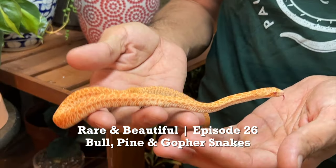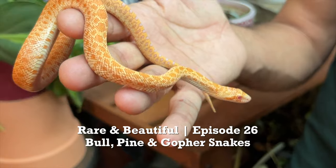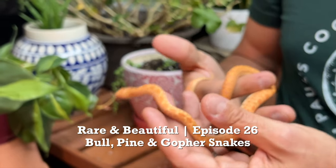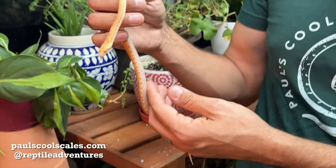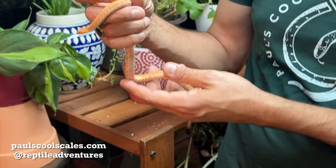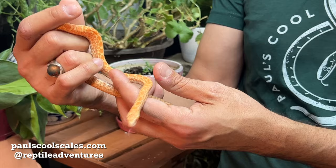All very similar but different in their own way. This is an albino bull snake. Bull snakes are the largest of the three, reaching up to eight feet — very large snakes. This is not a large one; it's obviously a baby, and she's a female. I actually have four of these available — two females.